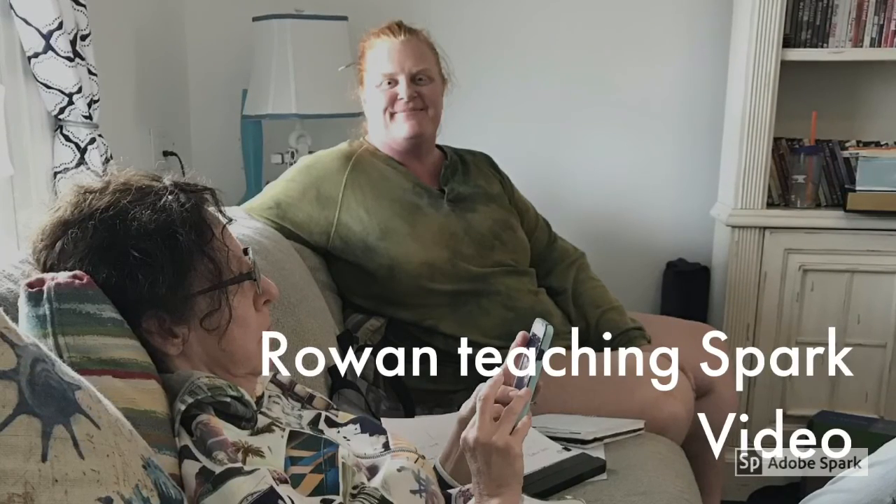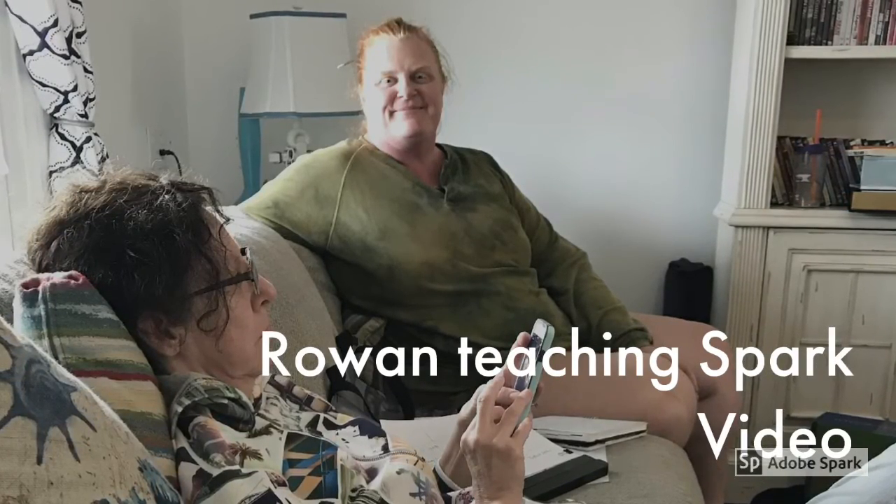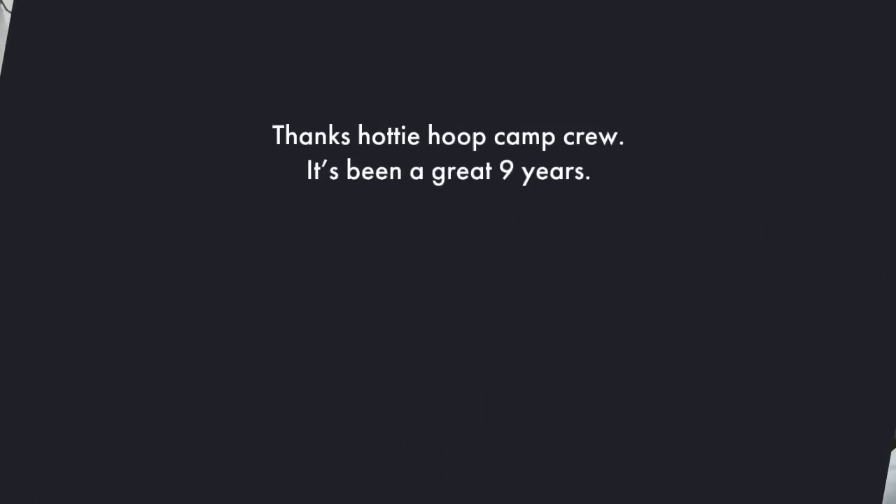Rowan's been teaching us all day about Spark Video. Here we're working on our final project. We want to thank all our hotties who've been coming to Hottie Hoop Camp for nine years. We did it y'all!